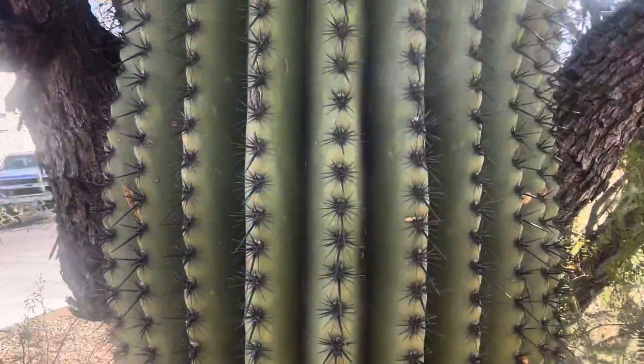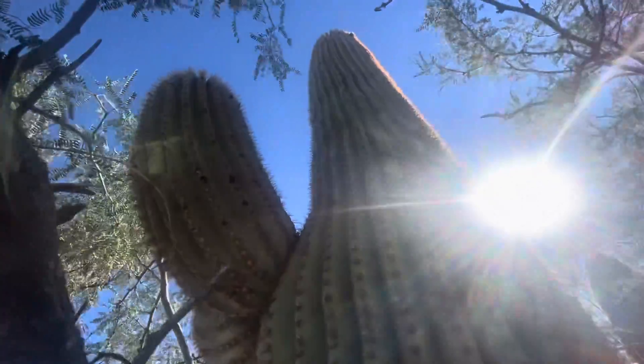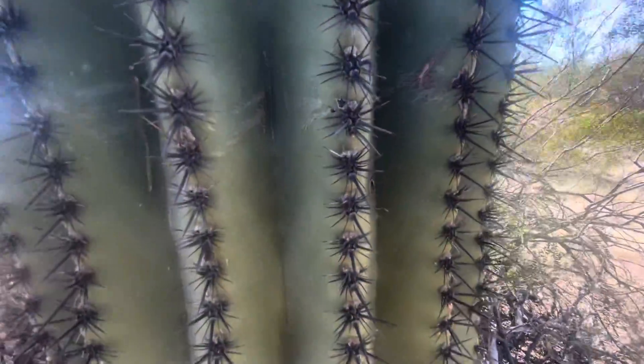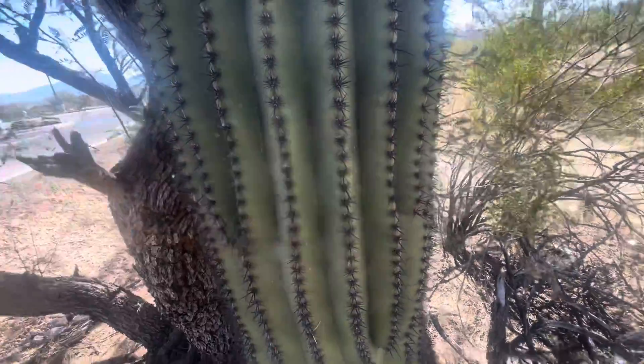Alright, well, I'll give you one last look of today's Saguaro. Oh, that's a pretty one. That's a pretty one — all Saguaros are pretty. Boy, that thing's got some spikes on it. Don't mess with it. Oof, oof, oof, oof, oof.